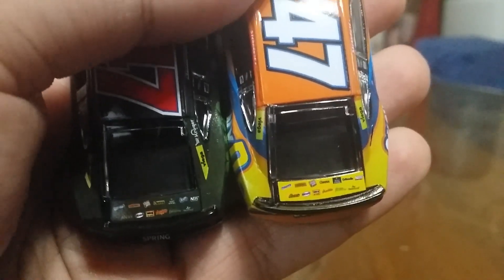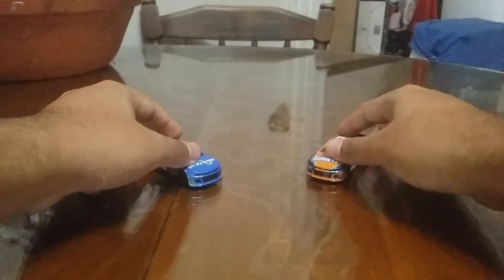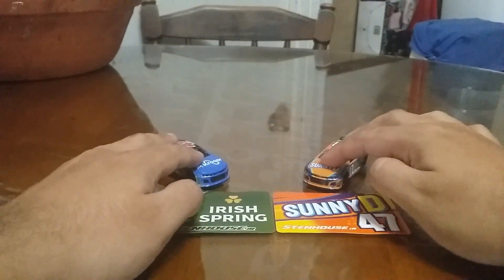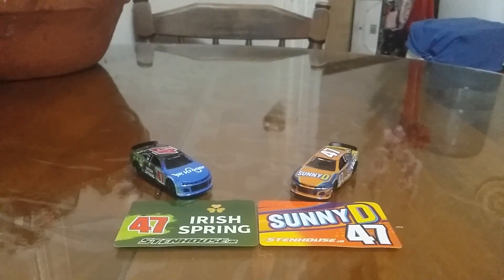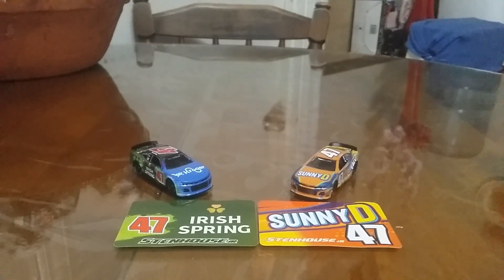That pretty much wraps it up. I'm actually happy to have got those two in my collection because I've been wanting them for a long time. If you guys are big fans of Ricky Stenhart Jr., I do recommend having these in your collection — or if you love the number 47 or those products, these are the ones for you. Anyway guys, I'm going to end this right here. Have fun, stay safe, I'm out.